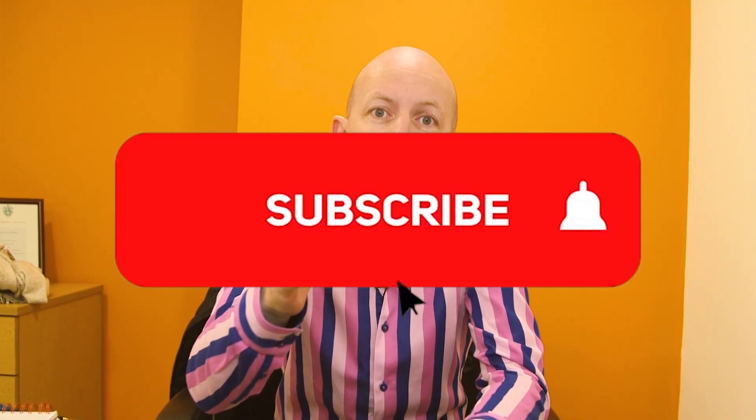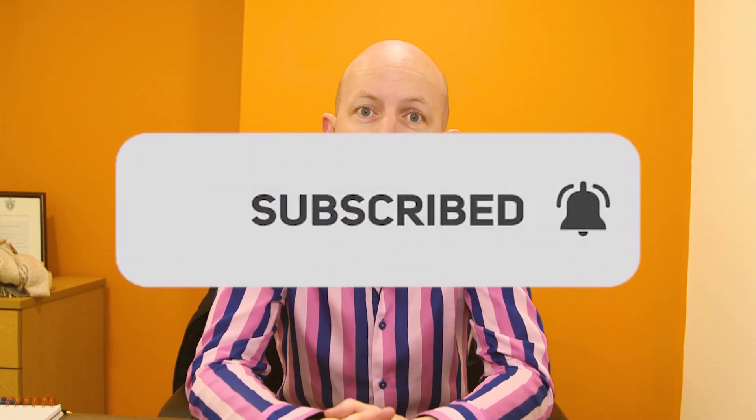Before we get on with this video, make sure you subscribe to the channel and like this video. So should we go see some houses?